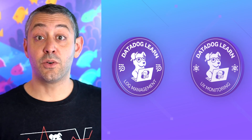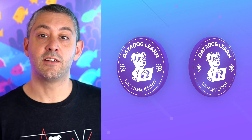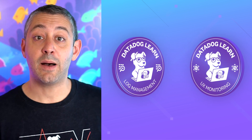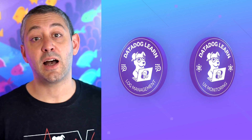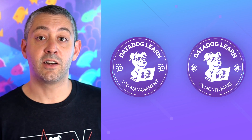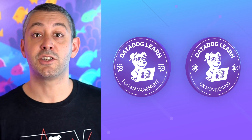You can now show the world you're a Datadog expert. When you complete a set of courses related to a specific topic in the Datadog Learning Center, you'll be awarded a Datadog Learn badge to show competency in that area of the platform. The badges are suitable for sharing on LinkedIn or Twitter and also for verifying competency within your organization. Log Management and UX Monitoring badges are available now. Stay tuned for badges relating to APM, Kubernetes, security, and much more.